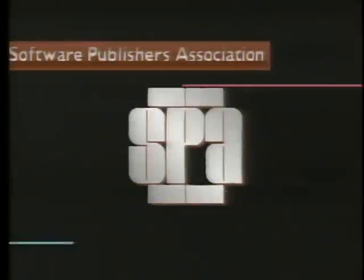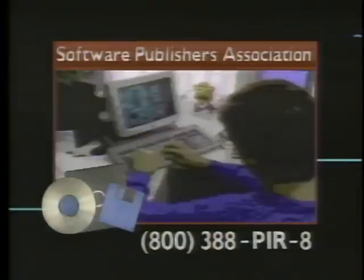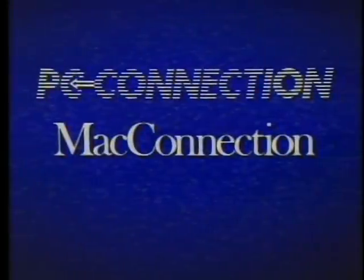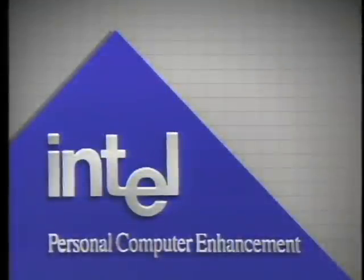The Computer Chronicles is made possible in part by the Software Publishers Association, which reminds you that software piracy is a federal offense — when a few people steal software, everyone loses. Additional funding is provided by CompuServe, PC Connection and Mac Connection, Byte Magazine and BIX the Byte Information Exchange, and by Intel Corporation Personal Computer Enhancement.